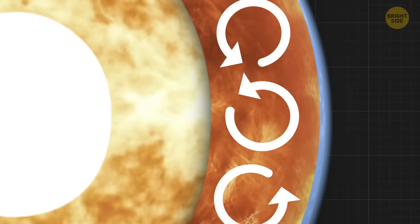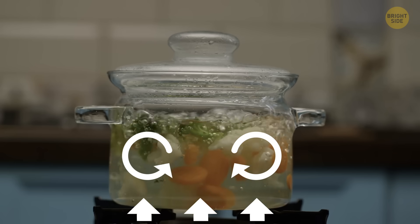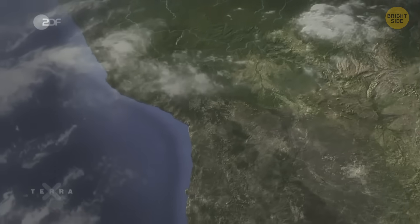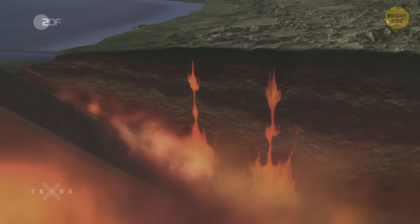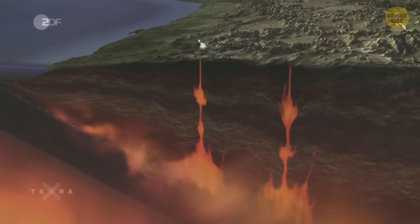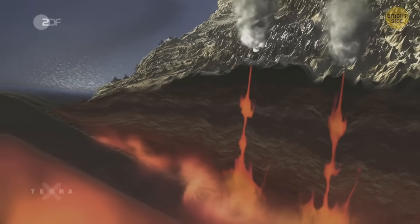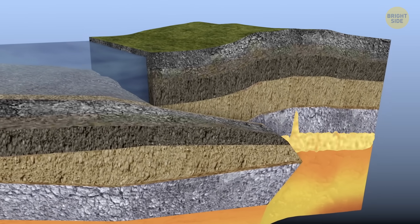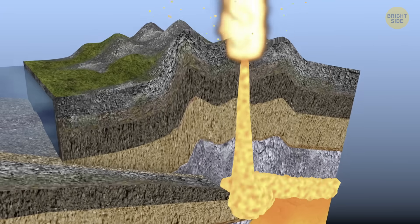Extremely high temperatures and pressure are the reason this flow happens. It's like a big pot of soup on the stove. As the soup heats up, it starts to move around, carrying heat from one spot to another. And speaking of lava, it's not just molten rocks that travel all the way up from the outer core to volcanoes. When tectonic plates come together and one slides underneath the other, they create a lot of heat and pressure while grinding against each other. It's like rubbing your hands together fast and they start to get hot. And as the melted rock, or magma, rises to the surface, it can create volcanoes.